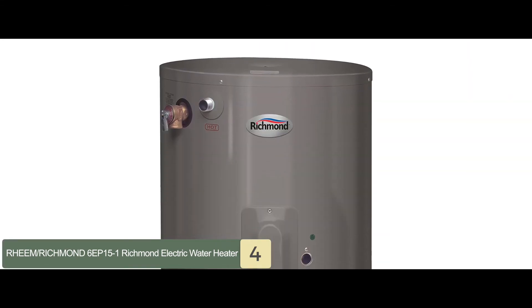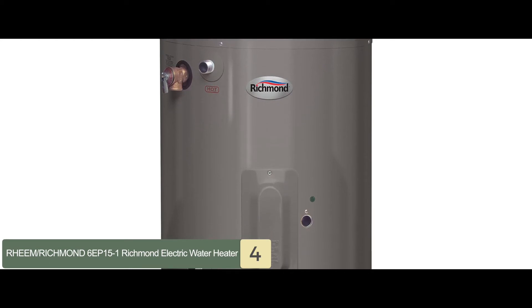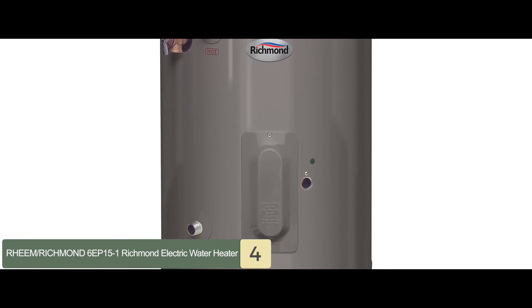Bottom line is, it is a 15-gallon electric water heater. It comes with a 6-year limited warranty for the tank and all parts. Its compact design makes it a versatile model to install in the home.